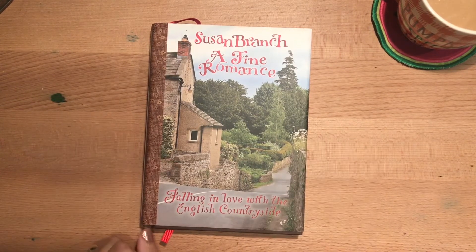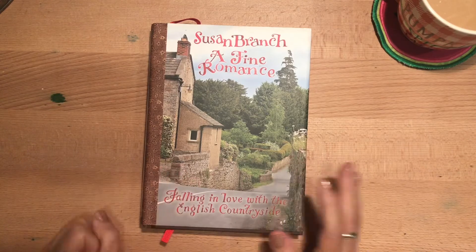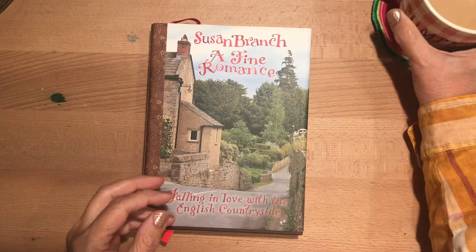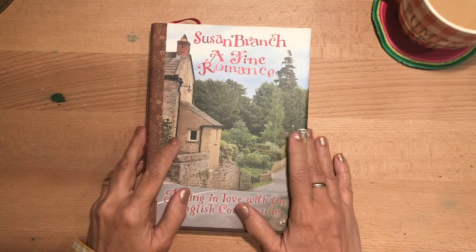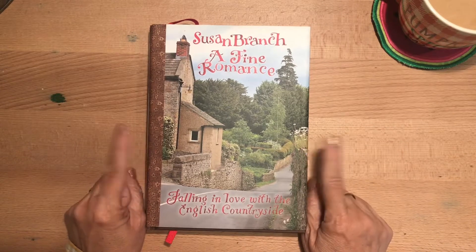Hi everybody, it's Gail from Gail's Bookish Things. Happy Monday, hope y'all are doing well. We're having a cold and rainy Monday here, so I'm enjoying being inside right now with my nice hot drink, getting ready to do this book review with you. I haven't done a book review in a long time — a year or so.